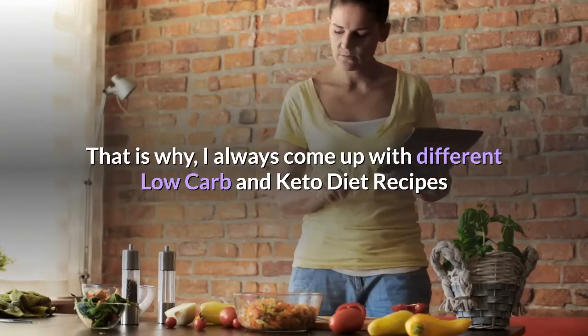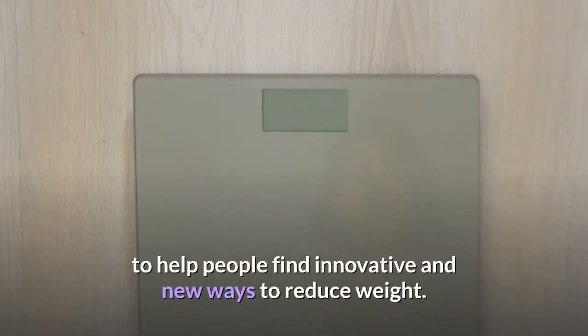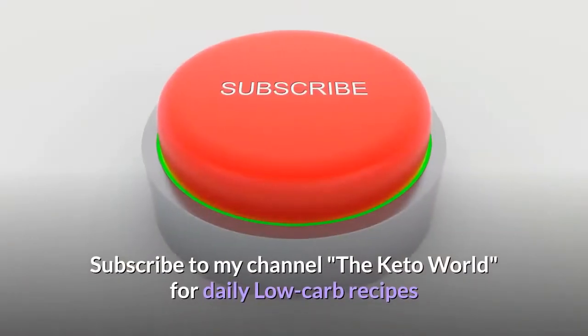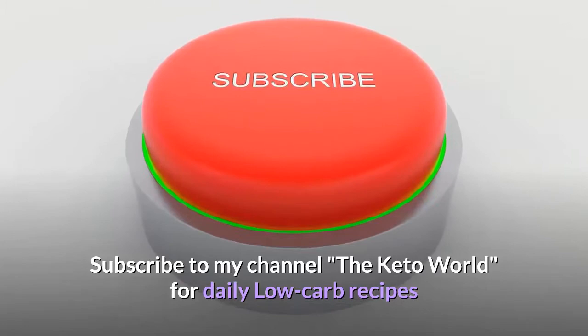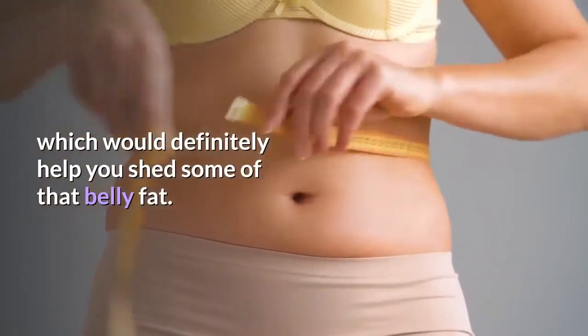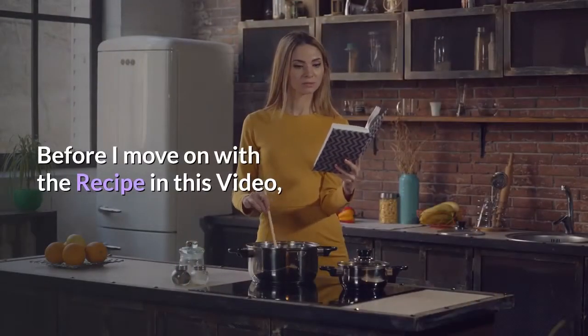That is why I always come up with different low carb and keto diet recipes to help people find innovative and new ways to reduce weight. Subscribe to my channel, The Keto World, for daily low carb recipes which would definitely help you shed some of that belly fat before I move on with the recipe in this video.